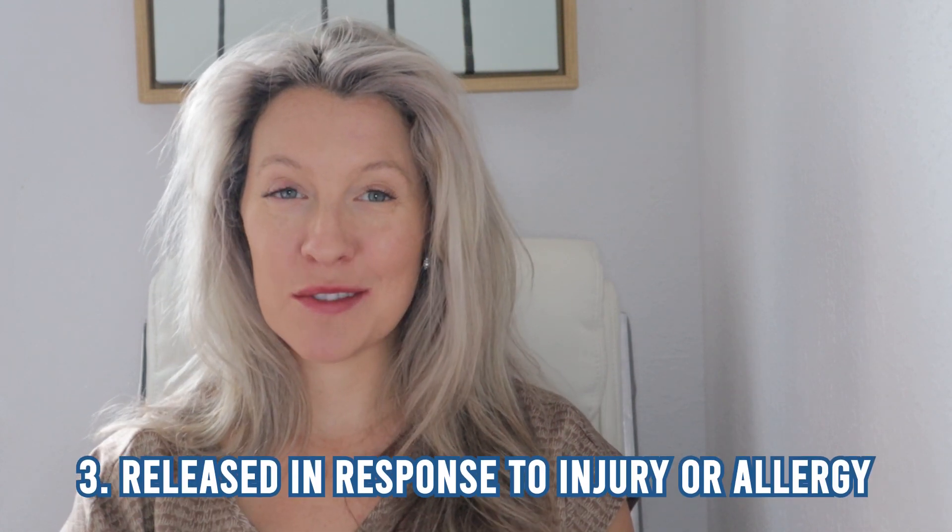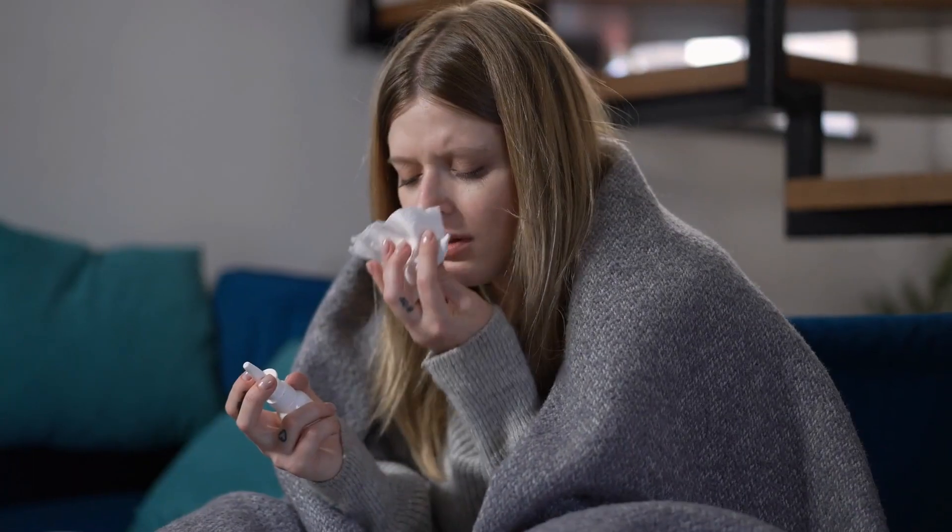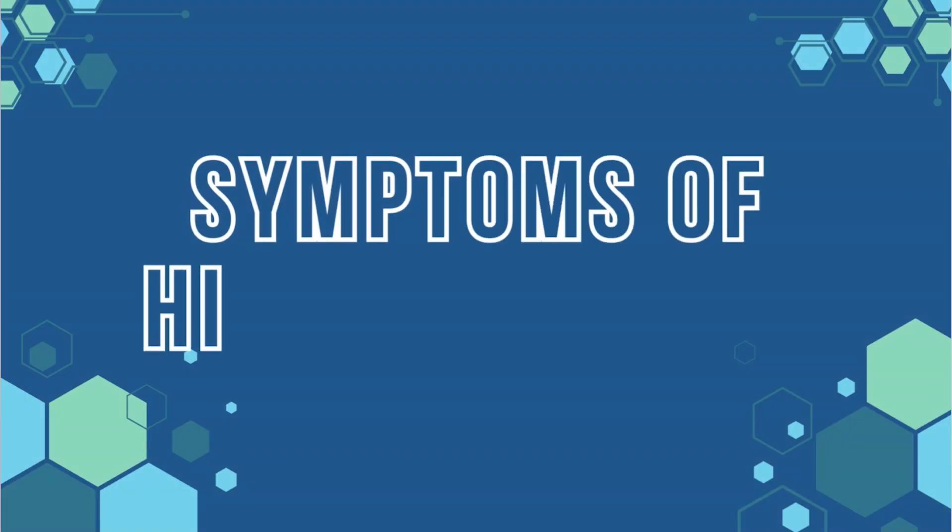Number three, histamine is released in response to injury or allergy. If you've heard about histamine before, it's probably in regards to allergies — the itchy red eyes, runny nose, all of your seasonal allergy symptoms. So let's dive in and talk about histamine and solutions to keep histamine at bay, as well as the symptoms of high histamine.